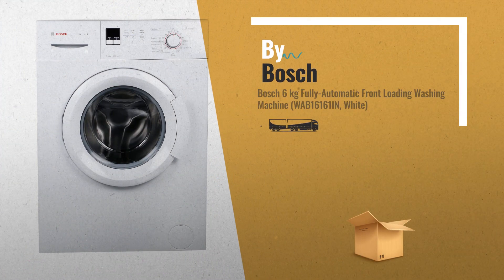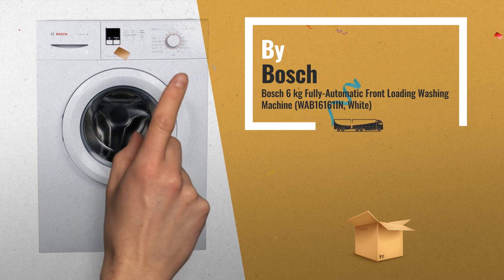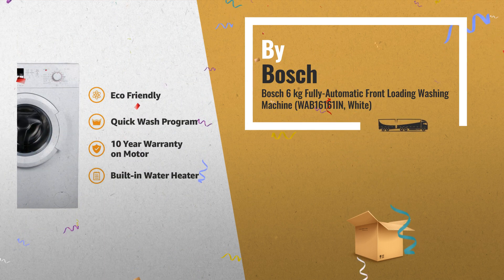Number 4. Bosch 6kg Fully Automatic Front Loading Washing Machine, by Bosch.